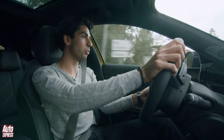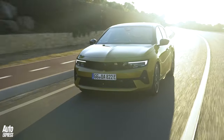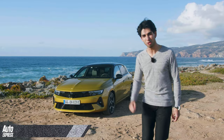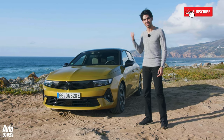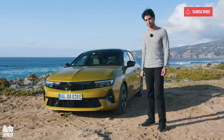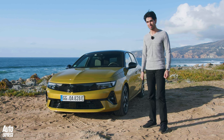All right, folks, this is a big one. It's the new Vauxhall Astra, and when I say new, I really do mean brand new. I think this car looks great. In this video, we're going to take you through the interior, the practicality, some of the tech, and we're also going to take it for a drive and let you know five ways that this new Astra is better than the car it replaces. So let's get to it.